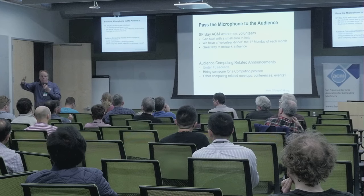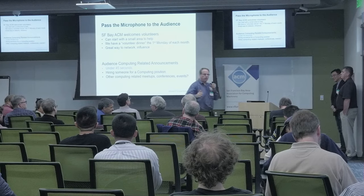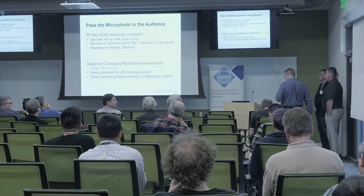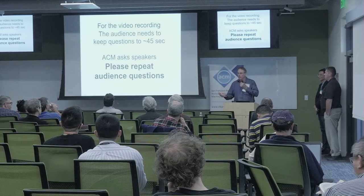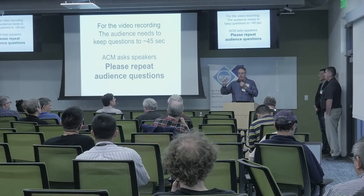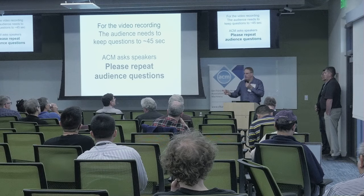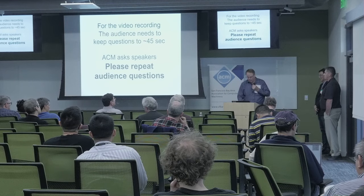For the YouTube video recording, audience questions won't be picked up by the microphone. Please keep questions short — about 45 seconds — so the speaker can repeat them. If you give a two-minute context with five questions, expect the speaker to say let's talk afterwards.